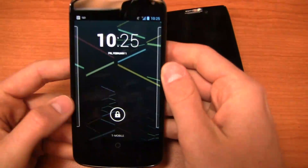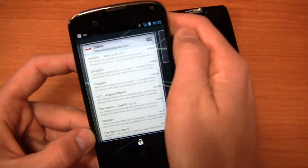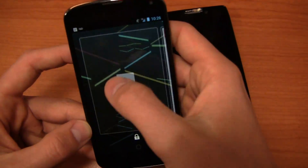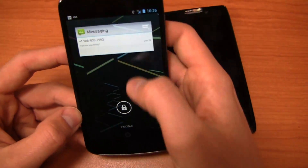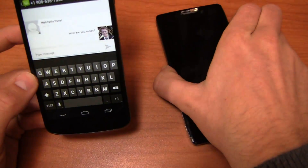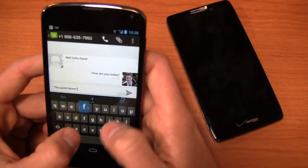One thing I really like about Android 4.1 that I haven't highlighted enough — I love the quick access from the lock screen. You want quick access to your calendar, clock, or email, you have access to do that. I have Google Plus right here, calendar, email, and I can add something else like messaging — all of this done from the lock screen without having to go into the device itself. I can swipe back and forth, respond to a text message right away. So I'll type 'Well, hello there, how are you today? The Quick Brown Fox.'